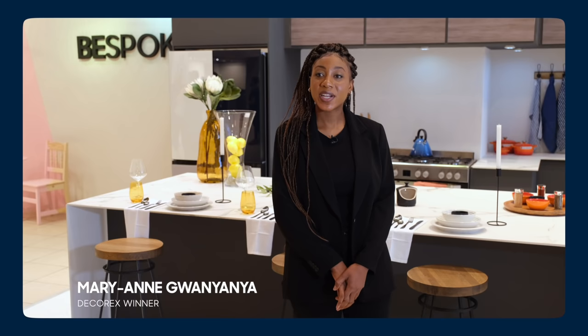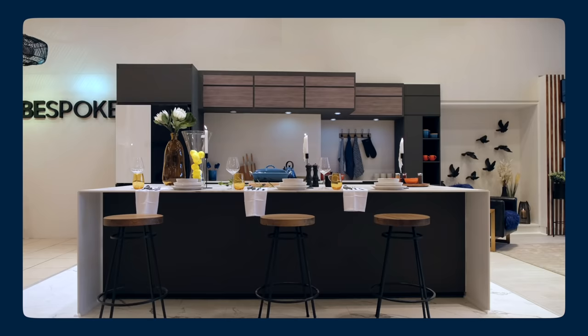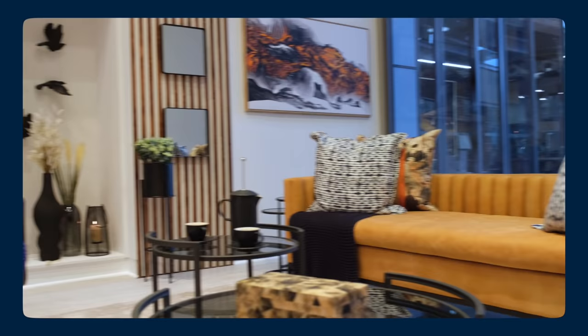My name is Marianne Guanyanya and I am the Samsung Bespoke winner. Bespoke to me meant creating a space of my own, and I did that by incorporating sustainability. I use materials such as wood, marble, stone, and leather.